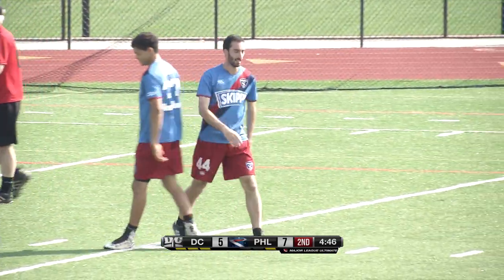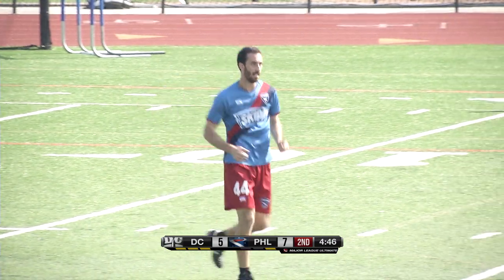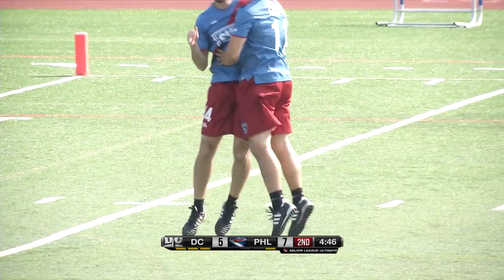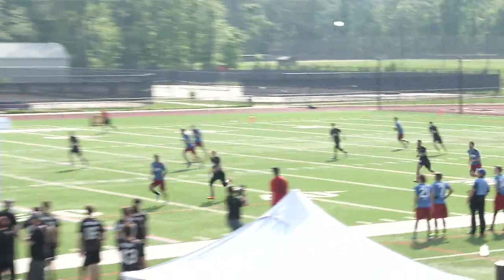That's the same throw that we saw early on in the game from the DC Current to make a goal happen early on for the break. It's the same sort of thing — you set up an outside-in flick and you let the receiver chase it all the way down.